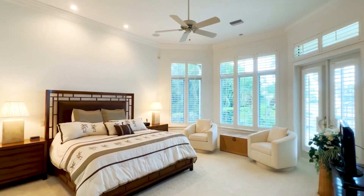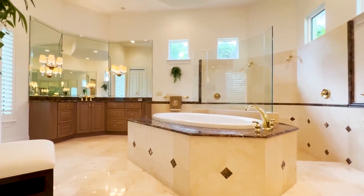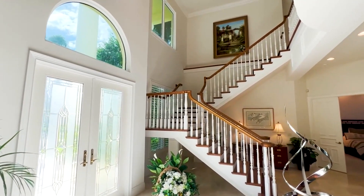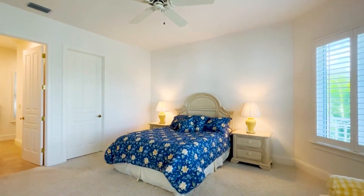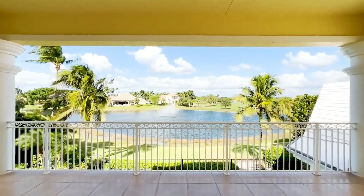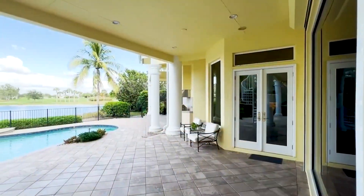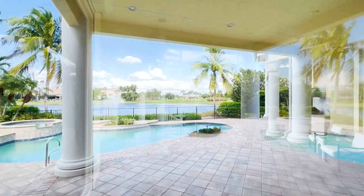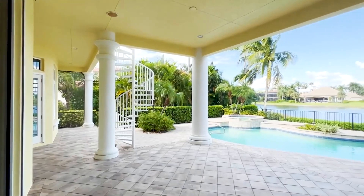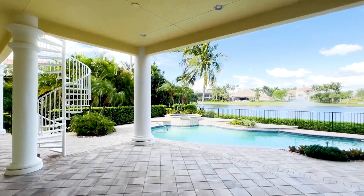Spacious primary suite on the main floor, along with two guest bedrooms and three bathrooms. The second floor offers two additional bedrooms, each with en-suite baths. A bonus room and large den with half bath and generous open balcony complete the second level. Relax on the expansive lanai with pool, spa, and outdoor kitchen, overlooking a wide lake with water feature, and beyond that, the 18-hole championship golf course.